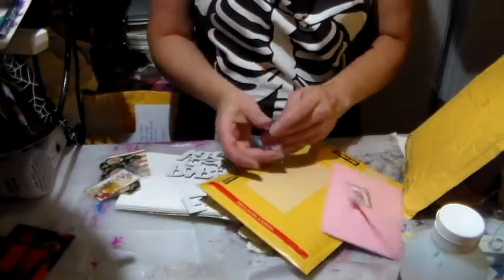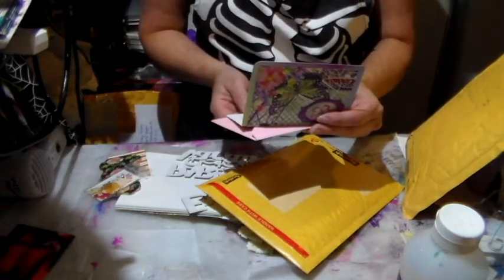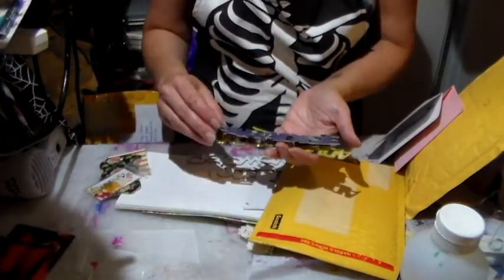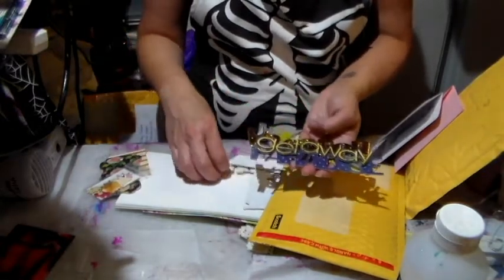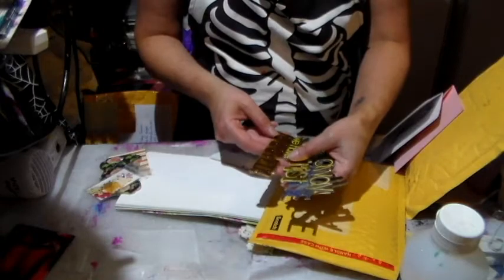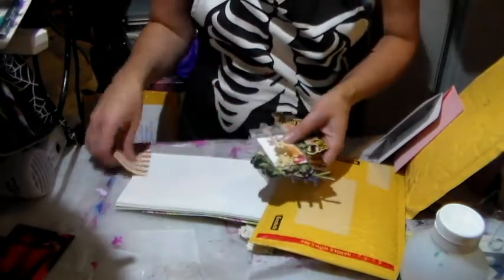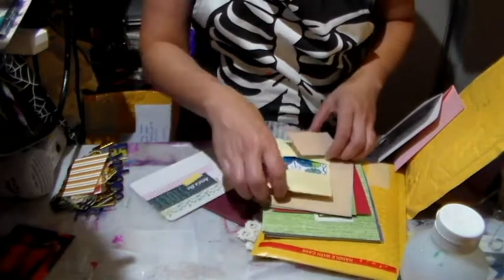Yeah, last time she forgot to send the note with what she sent. Wow, oh those are gorgeous. Look at those. These are so beautiful. I think I'm going to see some very cool and beautiful tags, beautiful little embellishments, and more goodies.